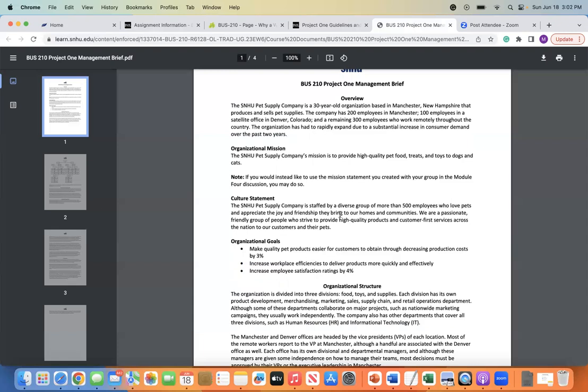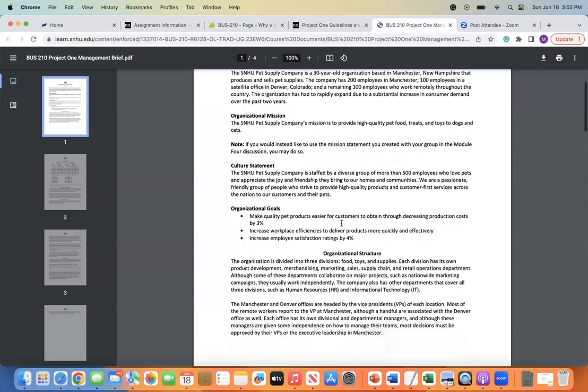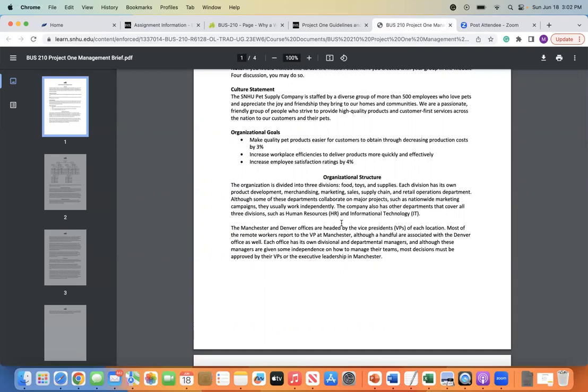Here's your company culture statement: The SNHU Pet Supply Company is staffed by a diverse group of more than 500 employees who love pets and appreciate the joy and friendship they bring to our homes and communities. We are a passionate, friendly group of people who strive to provide high-quality products and customer-first services across the nation to our customers and their pets. This is exactly where you're going to grab the culture statement from and use the course's supporting materials to further develop it. The organizational goals are: decrease production costs by 3%, increase workplace efficiencies to deliver products more quickly and effectively, and increase employee satisfaction ratings by 4%.